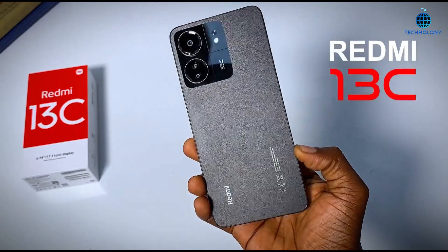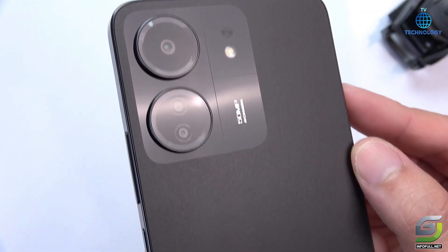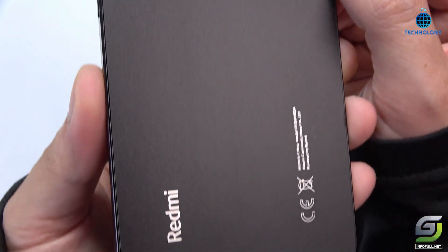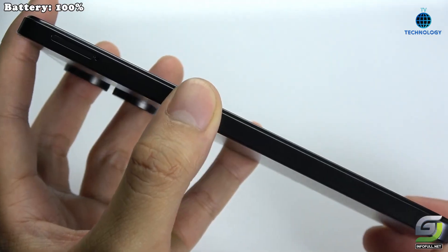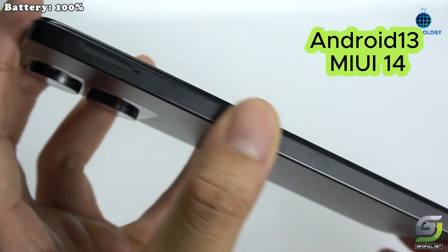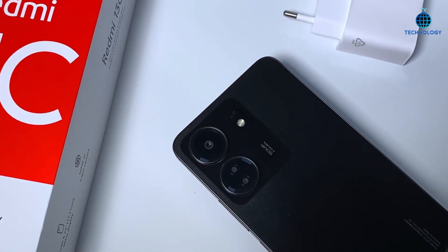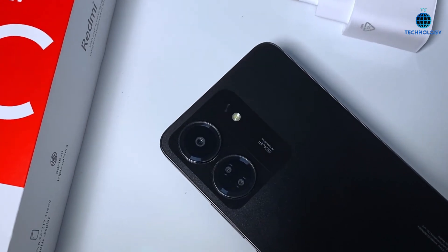Introducing the Xiaomi Redmi 13C, a remarkable addition to the smartphone lineup that's making waves with its impressive features and sleek design. At the heart of this device lies the powerful combination of Android 13 and MIUI 14, offering users a seamless and intuitive interface for their daily tasks, multitasking, and entertainment needs.